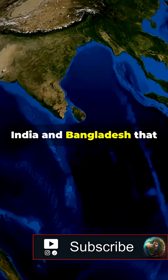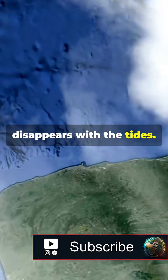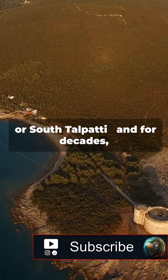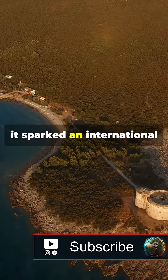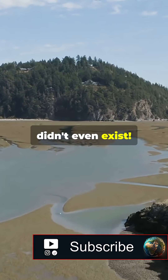There's an island between India and Bangladesh that quite literally appears and disappears with the tides. It's called Numur Island, or South Talpati. And for decades, it sparked an international border dispute over land that sometimes didn't even exist.